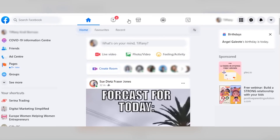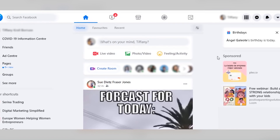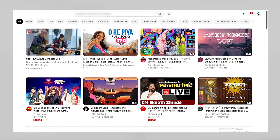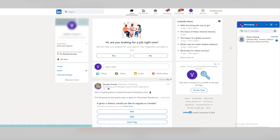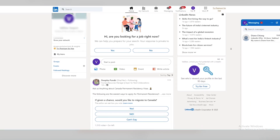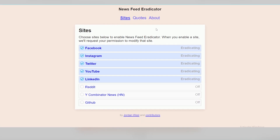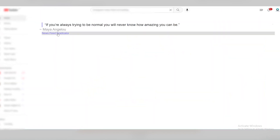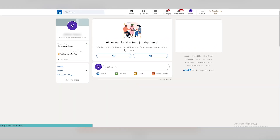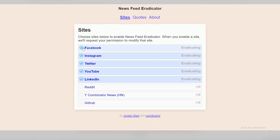Next on the list is Newsfeed Eradicator — probably the most effective extension for staying focused. Many times we lose focus when newsfeed suggestions appear; they distract you from doing something productive on a social network. Eradicate social media noise by replacing your entire newsfeed with an inspiring quote. Once you have this extension, choose the social network to eradicate its feed. It works with popular social media networks like YouTube, Facebook, Instagram, LinkedIn, Twitter, and more. You can still search and do your productive tasks, but the distracting feeds will not appear. The best part is you can start displaying your feed again very easily by clicking on the social network and selecting the time for which you want to show the feed.